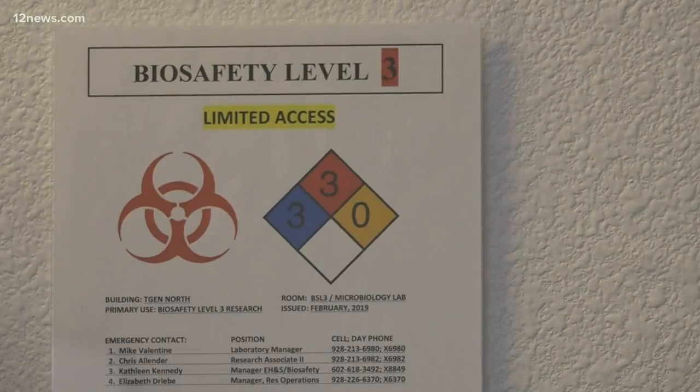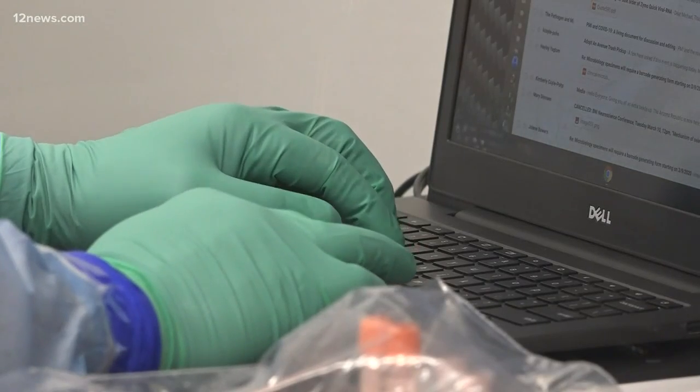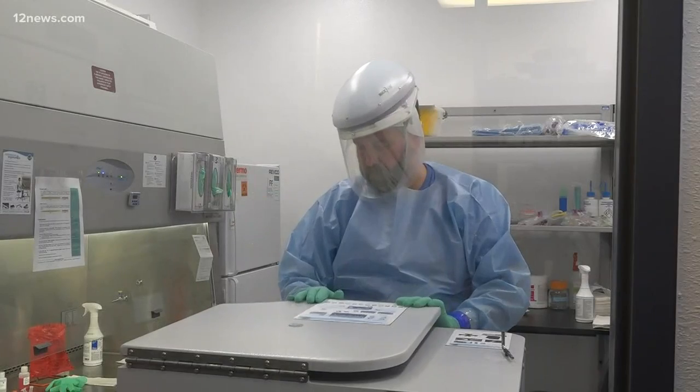Meanwhile, scientists in Flagstaff were working with the live coronavirus for the first time today. It's part of their continuing research into the virus. Team 12's Colleen Sikora is in Flagstaff at TGen North today.